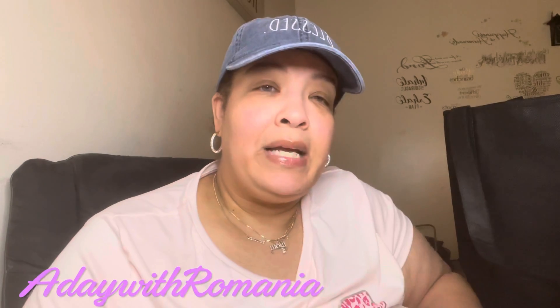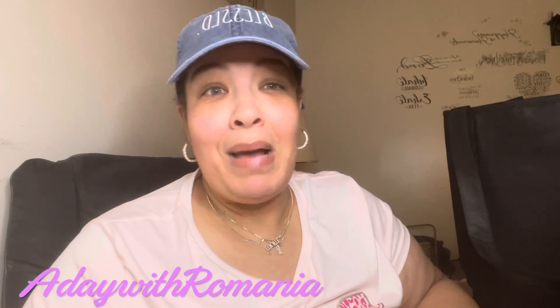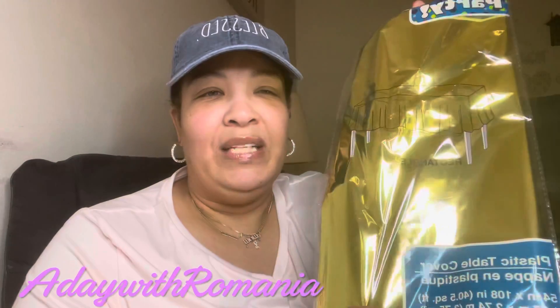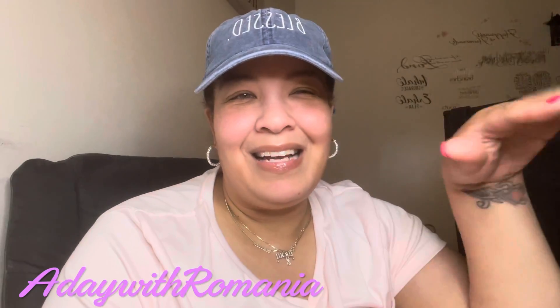My son is turning 26 next Friday and we're giving him a little family gathering — a barbecue at his girlfriend's parents' house, same as last year. I'm making the theme gold. I told him he's the golden child and he said, 'Mom, I'm a grown man.' I got a gold tablecloth, and we're going to do a bonfire. I got the numbers two and six because he's going to be 26.